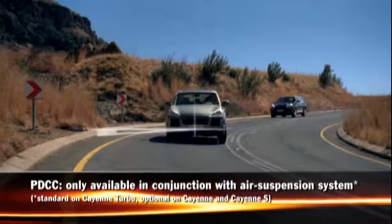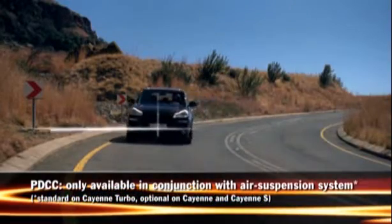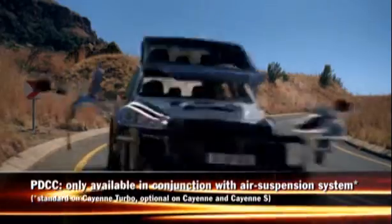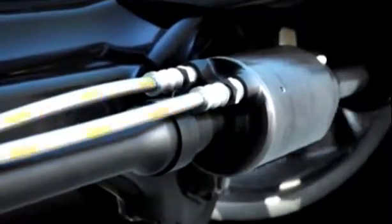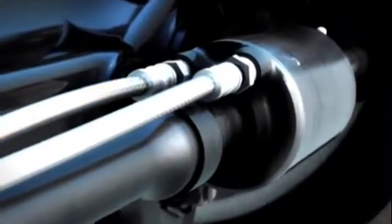PDCC anticipates and minimizes lateral body movement when cornering. As a result, the car remains remarkably stable and easy to control at all times. The effect is achieved with the aid of active anti-roll bars in the front and rear axles, which are fitted with hydraulic rotary motors.